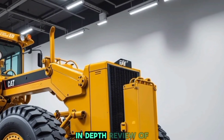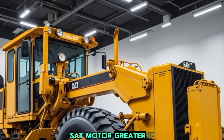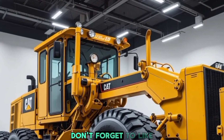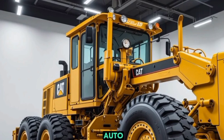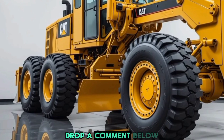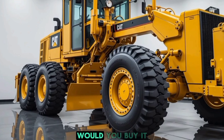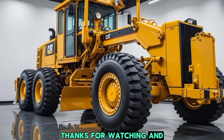That wraps up our in-depth review of the 2026 Caterpillar CAT motor grader. If you enjoyed this video, don't forget to like, share, and subscribe to ABS Auto for more expert reviews and industry insights. Drop a comment below and let us know your thoughts — would you buy it? Thanks for watching, and we'll see you in the next video.